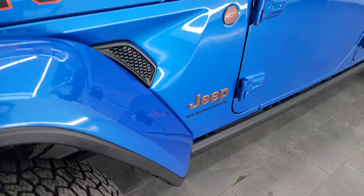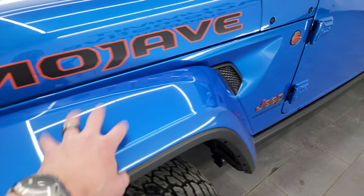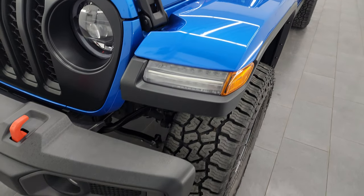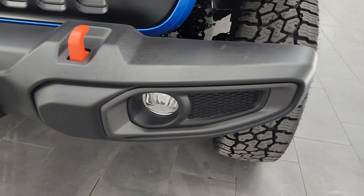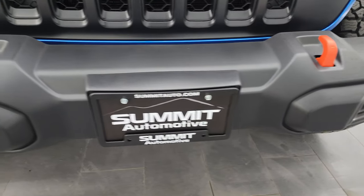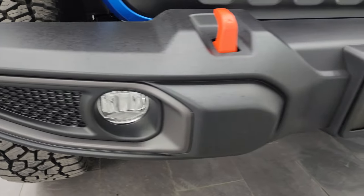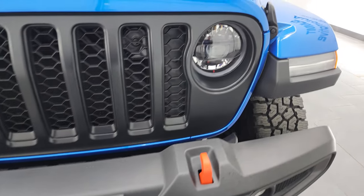This is a one-owner, clean title history, clean CarFax from right here in Wisconsin. You get the color match fenders, the LED lighting group — which was an option in 2023 — the orange tow hooks, the LED fog lamps, the LED headlamps, and LED running lights.